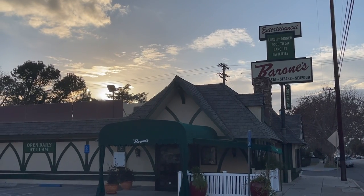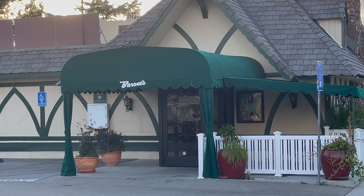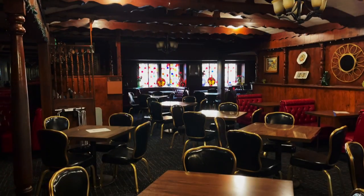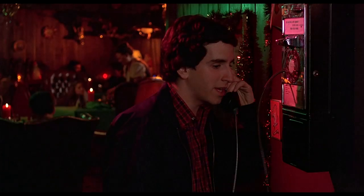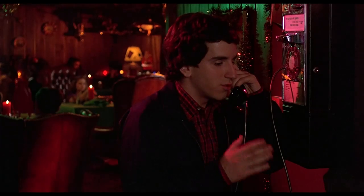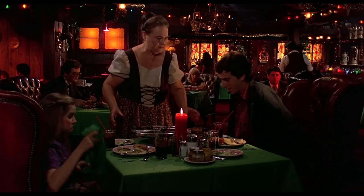Now we're at Barone's Italian Restaurant, which used to be Hoppy's Old Hildenburg German Restaurant. This is where Rat takes Stacy on the big date but forgets his wallet. You can see here it's barely changed from how it looked in the film. When Rat makes the phone call to Damone, I believe they just put a prop phone up on this door and disguised it so you couldn't see the door — it was just the perfect angle to have Stacy in the background. If you ever do visit this location, I highly recommend the pizza. Don't go there for the strudel.